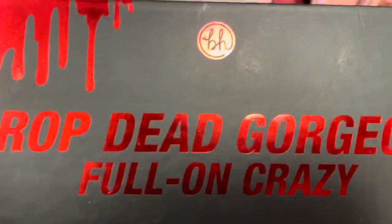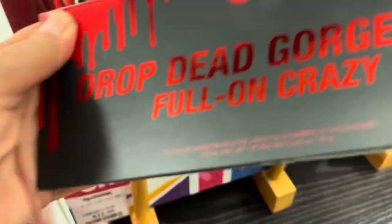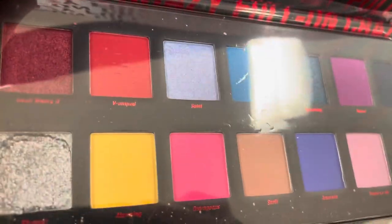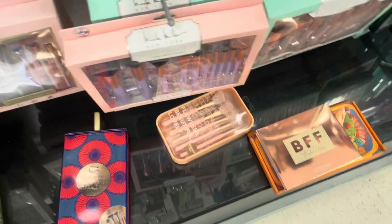This looks like a Halloween palette — the Drop Dead Gorgeous Full-On Crazy. This is the Halloween palette from 2021, only $7.99, and the inside looks just like the ABH Riviera palette — that is so funny! But that's a Halloween palette.